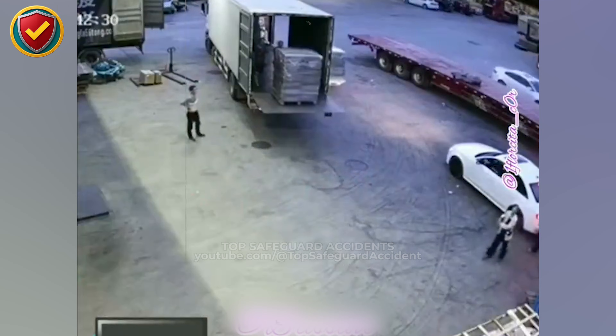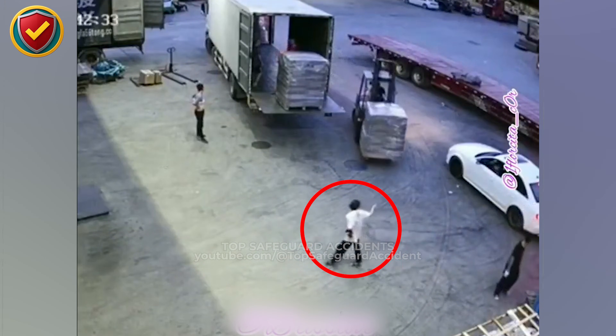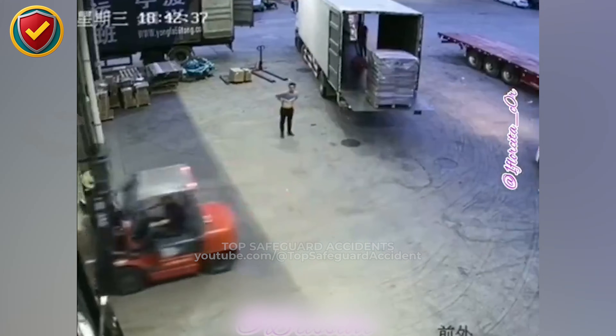In an open loading yard beside an active trailer, a forklift surges forward with a full wrapped pallet, while a pedestrian drifts into the exact space the machine can't stop or steer away from.